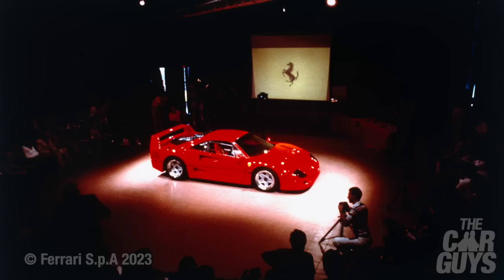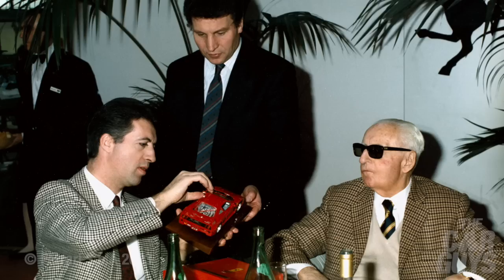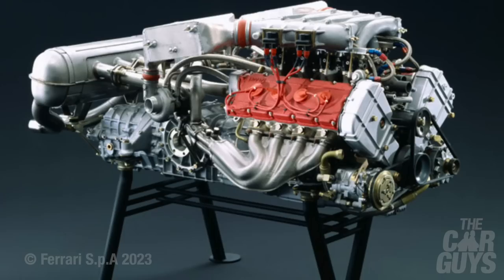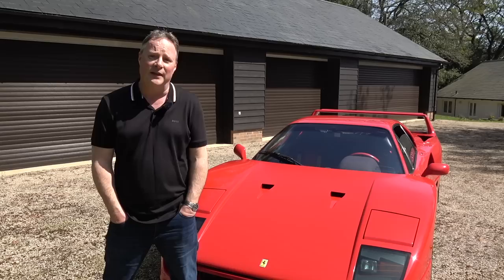The F40 was announced on the 21st of July 1987 at the Civic Center in Maranello. Forty years after Enzo Ferrari began constructing cars on the 12th of March 1947, it was the last car to carry Enzo's signature, and it was built from 1988 to 1992. Codenamed F120A, work began on the engine in June 1986 as a development of the 288 GTO Evoluzione's 8-cylinder twin-turbo unit.